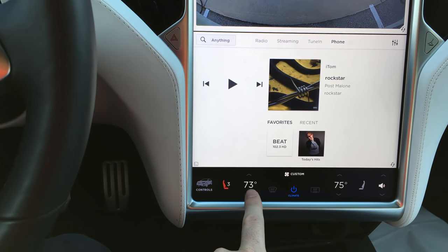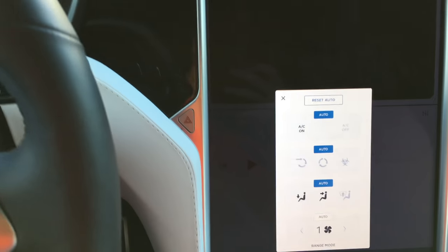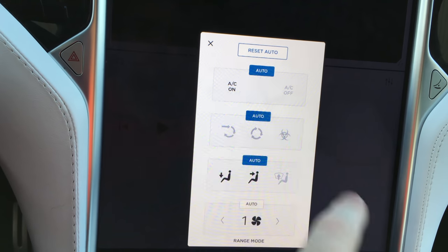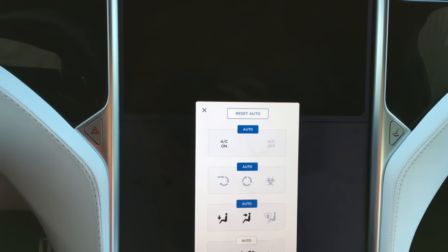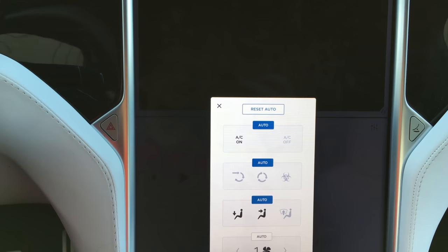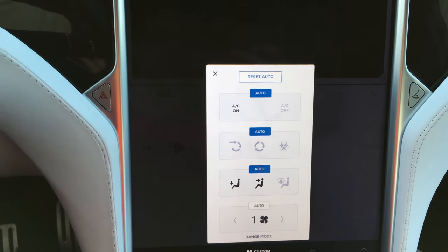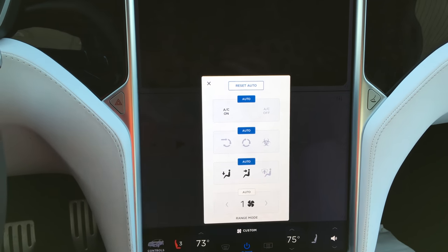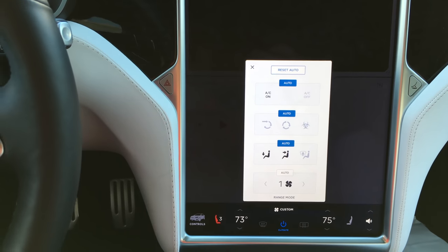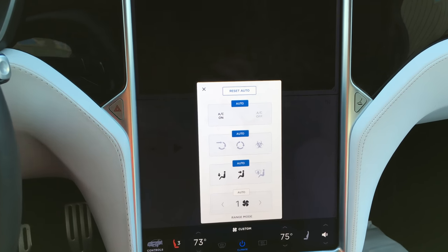You have dual zone climate control so you can control both sides or sync them together. There's a heated windshield and heated rear windshield. There's also a biohazard mode for the air circulation. The way Tesla markets it is that it uses a very fine filter — supposedly so good you could drive through a biological warfare zone and not get any contaminants into the car. Just don't open the door. It's supposed to be very good if you live somewhere with a lot of pollution, like LA. Studies show the pollution inside your car in cities is usually worse than outside.